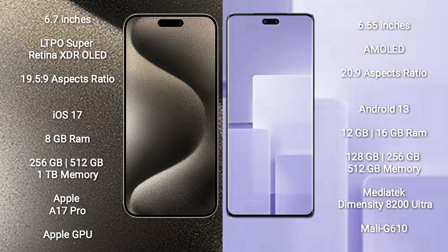iPhone 15 Pro Max runs on the iOS 17 operating system. Xiaomi CV3 runs on the Android 13 operating system.